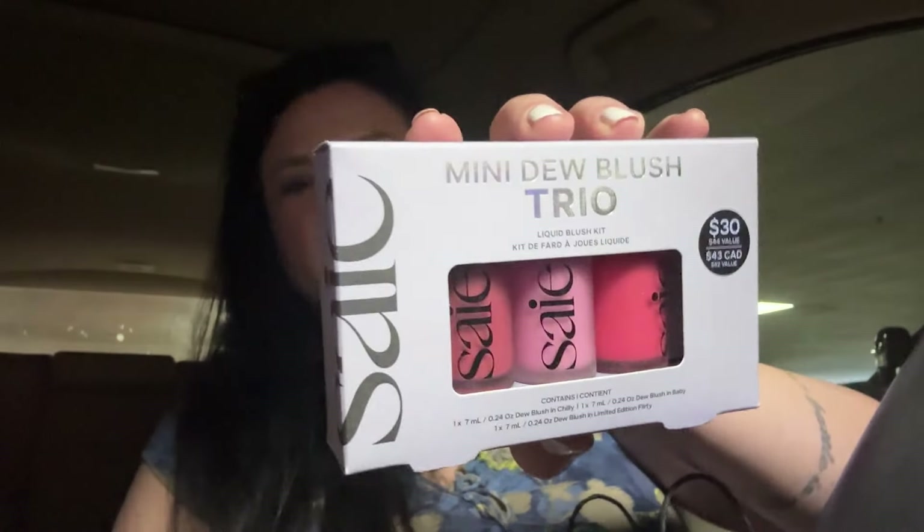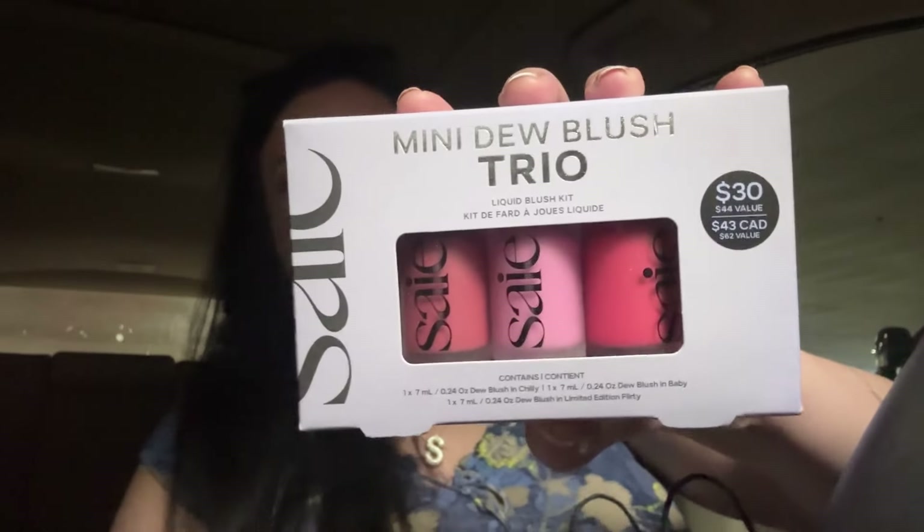I did pick up the Say - however you pronounce it - the little mini trio. It's about $30 for this cute little set. I've just been really wanting to try Say blush and I haven't done it yet. With the sale it seemed like a good deal, so we're going to test these out too.